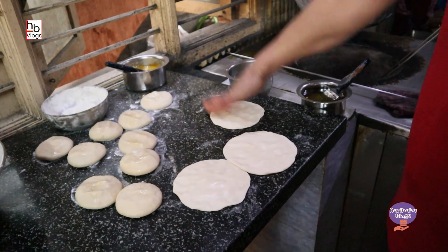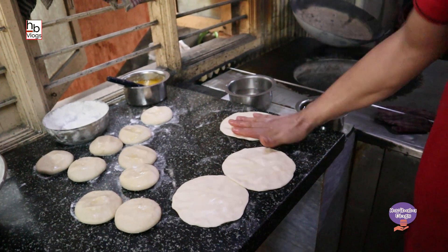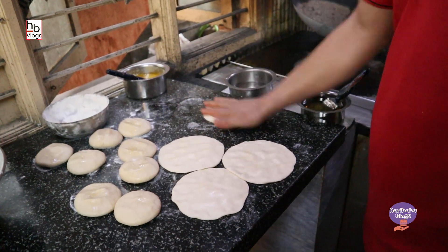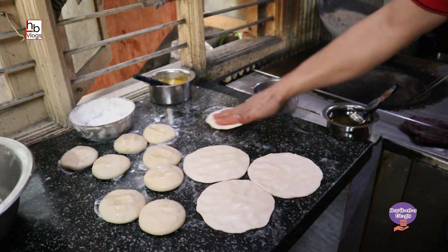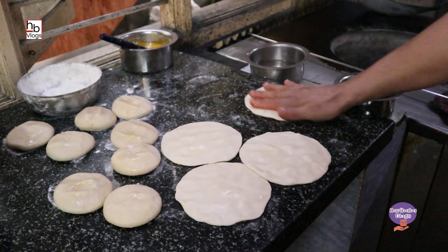I will add this in the pan. I'm going to take the pan and add the pan. Now we will put a pan.